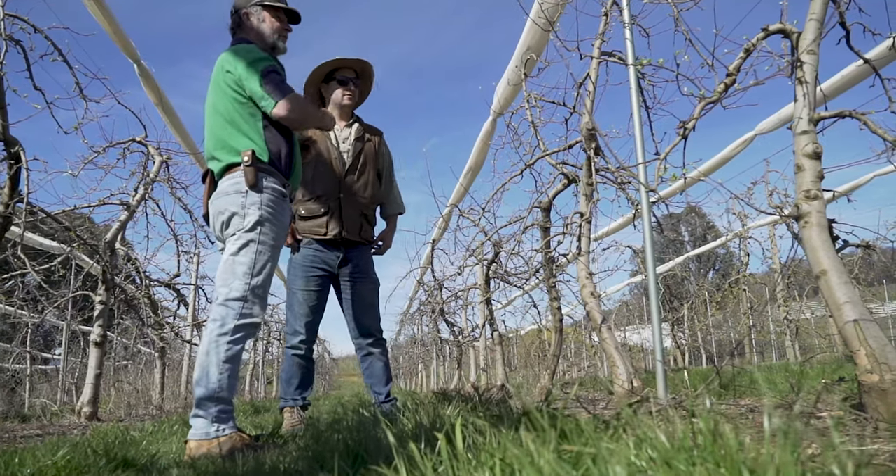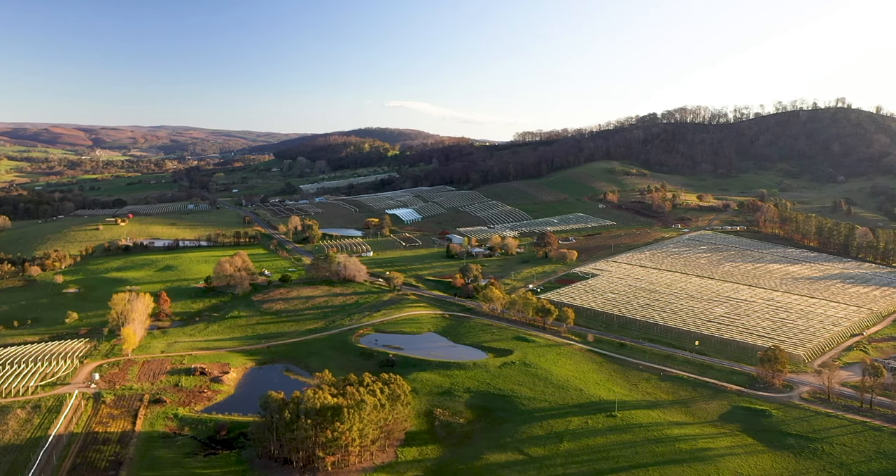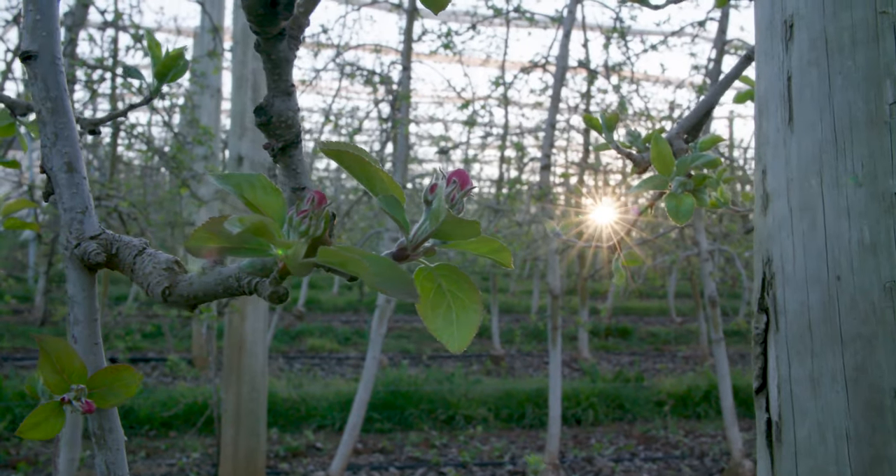We asked farmers what the biggest factor in their flower thinning decisions were. The answer that kept coming up was getting the timing of application right. In the orchard game, no two seasons are the same — we've had years where flowering can be from pink to petal fall within five days, and it can be up to three weeks in another season.